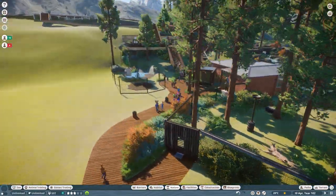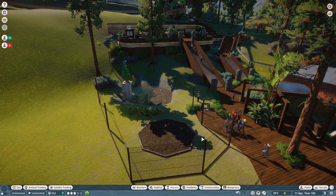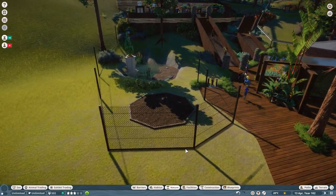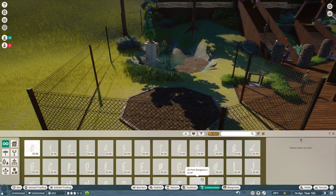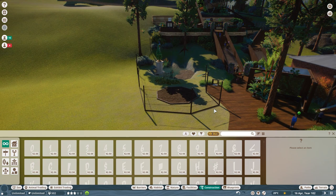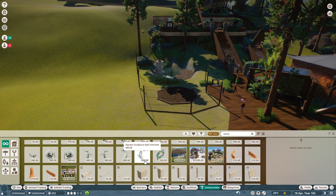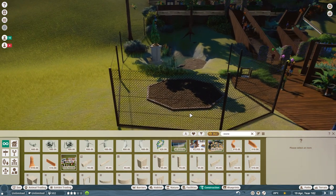There we go - there is your suggestion put into practice, and if I spot a bear using it I will show you. So this is what I want to work on today - I want to build some kind of a shelter here. I was debating whether to do it in wood or stone. I'm going to try stone - I know it's a bit out of theme for what we're doing in this area, but I kind of want it to look a bit different.